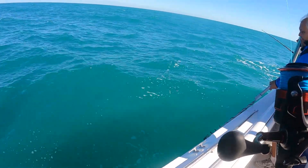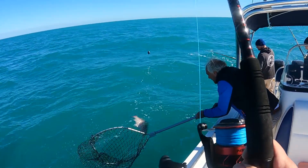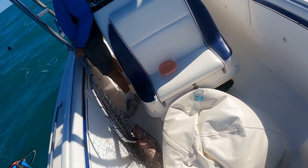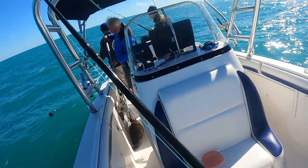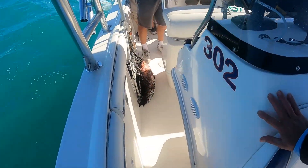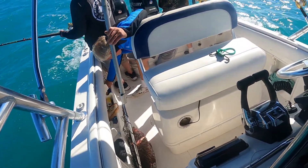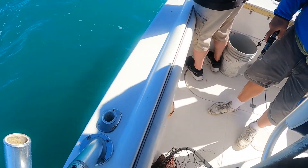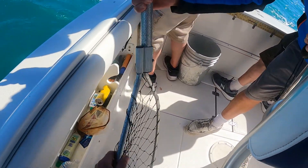Definitely a drooper. There he is — whoa, baby! Don't lose him, Donnie, get him over here. Yes sir, man, yeah! Whoo, damn, that's a nice drooper. I'm a happy camper now, that's what I'm talking about. Use the lip grip in there — that's a fat, nice drooper. Yes, real nice. Wow, what a beauty.